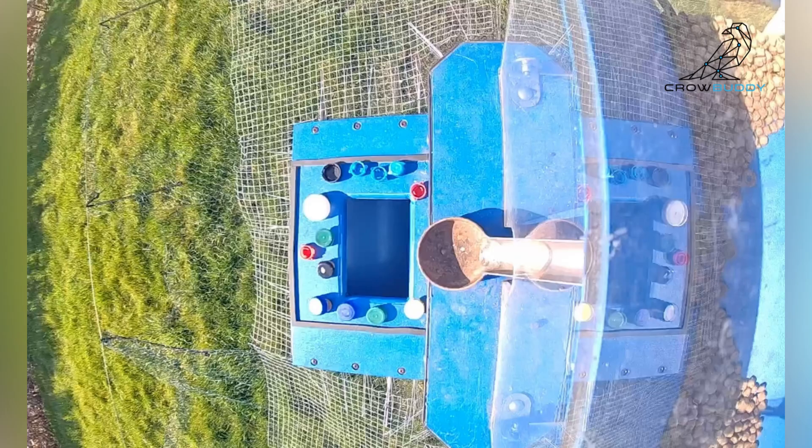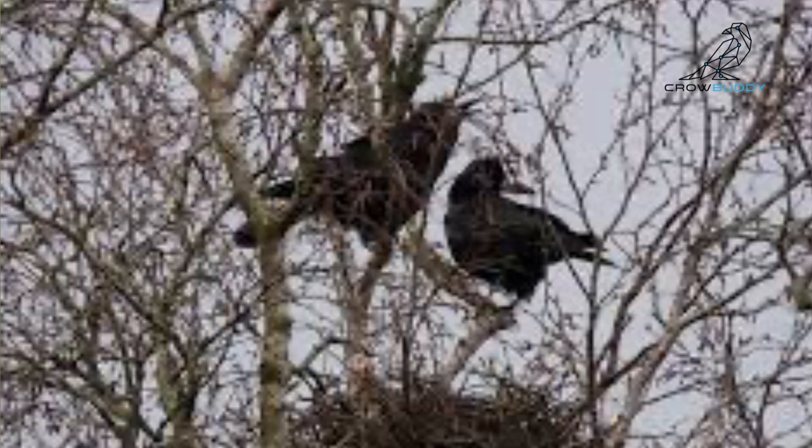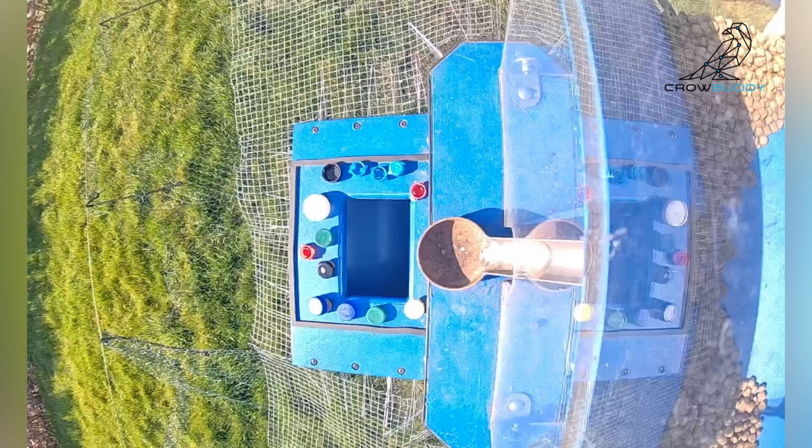Just when I thought we were making progress, nature had other plans. The breeding season started, meaning the crows were busy building nests and feeding their partners. So the crow box was basically a ghost town for a while. Patience is key.